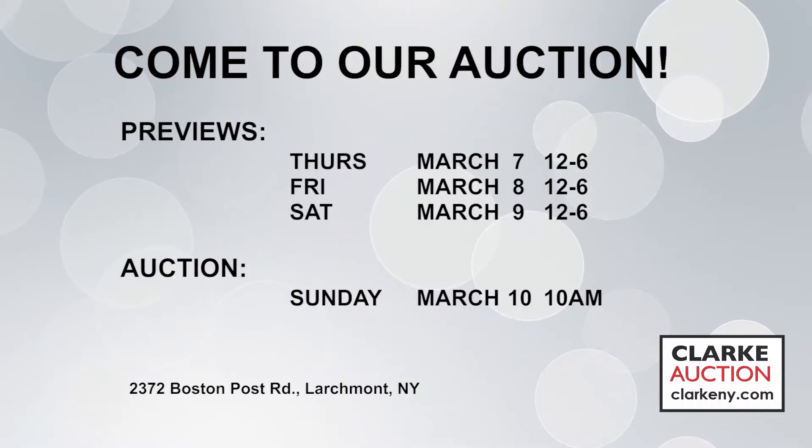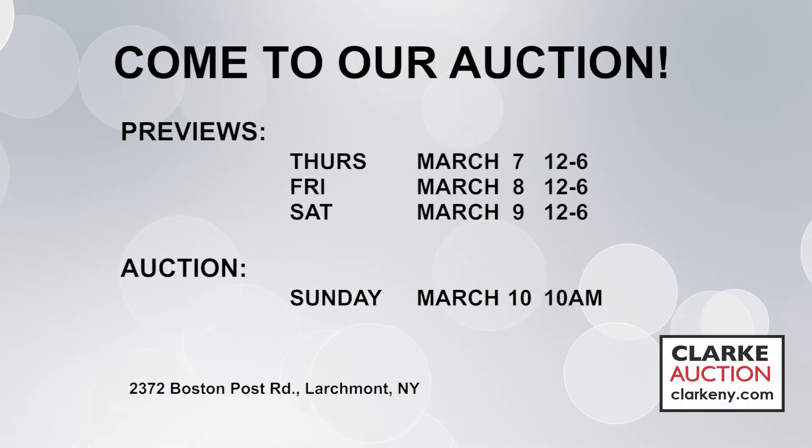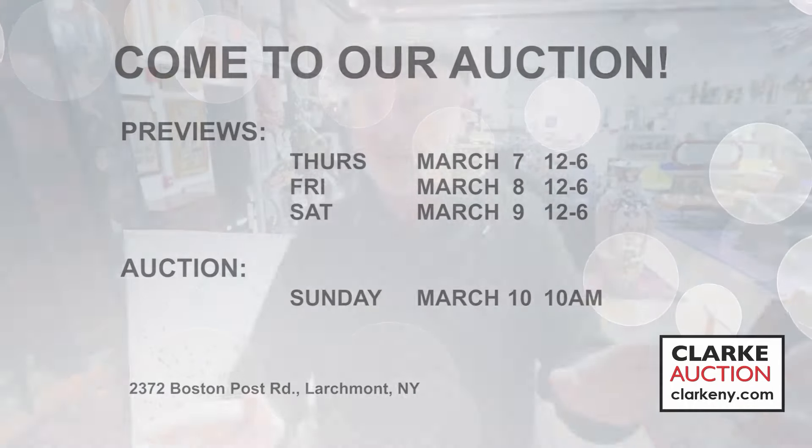Good reason to go to clarkeny.com. Previews are from noon to 6 p.m., sale is on the 10th starting at 10 a.m. Hope to see you all there. If you want to come early for the preview, we're all set up and there's always a welcome at the door. Happy St. Patrick's Day coming up too.